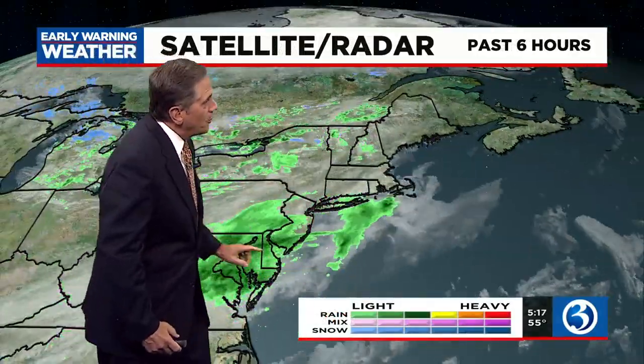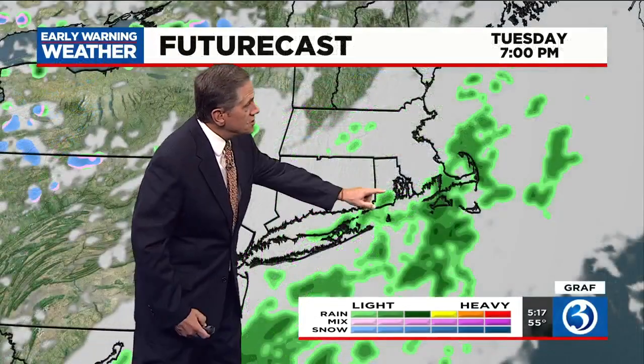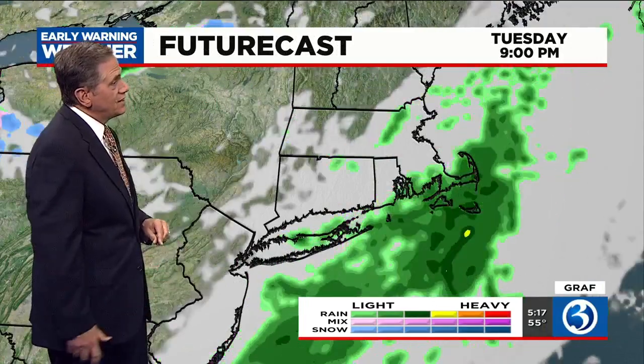We've got some green showing up over Connecticut again, but this is not reaching the ground, although it might in southeastern Connecticut. The bulk of the rain is going to pass out to sea to the south of New England as we go through this evening. Future cast shows a little bit of rain may graze southeastern Connecticut early this evening. Otherwise, we'll have clearing skies tonight, and with that clearing, temperatures are going to drop to frosty levels by early tomorrow morning. If you have any plants that could get damaged by frost, you might want to cover them or bring them in.